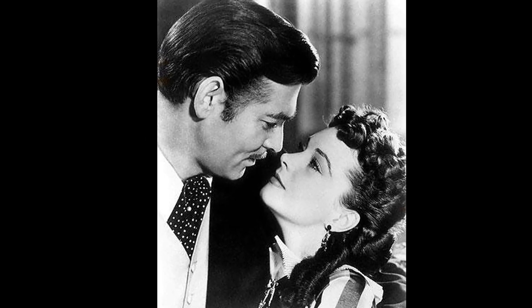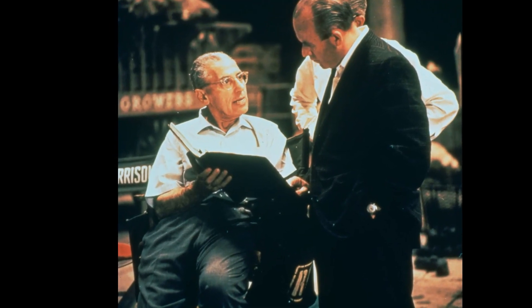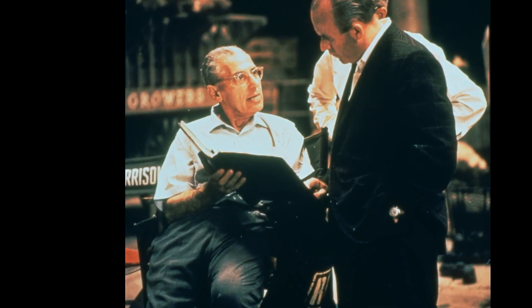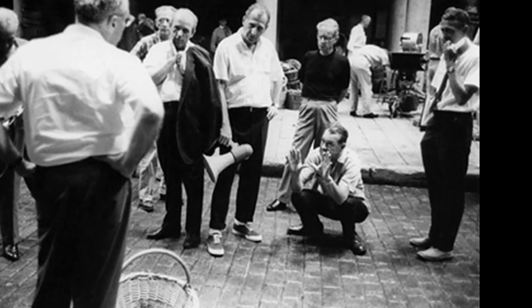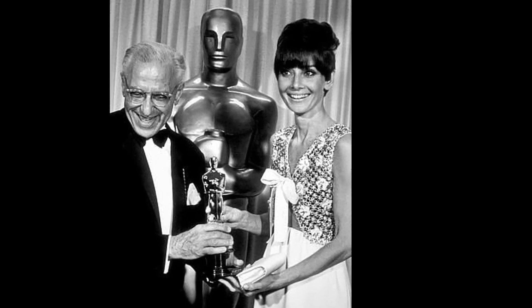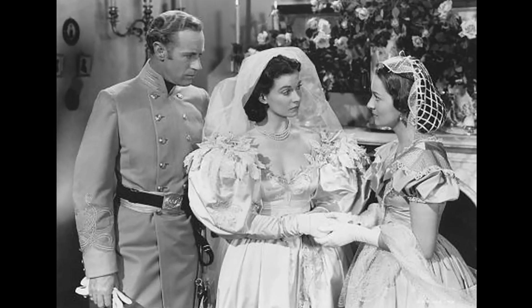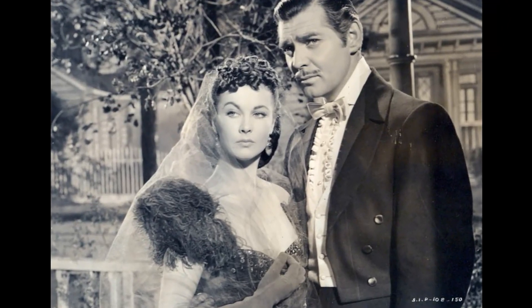In the making of Gone with the Wind, English actress Vivien Leigh initially struggled to secure the role of Scarlett O'Hara. Despite her success on the London stage, her unmistakable English accent almost cost her the part during her first reading. The film's director George Cukor took an unconventional approach to help Leigh embrace the Southern Belle persona — in a surprising turn of events, Cukor gave Leigh a sharp strike on the face, which startled her and set her back on track. This unexpected action sparked a lasting friendship between the director and the actress.